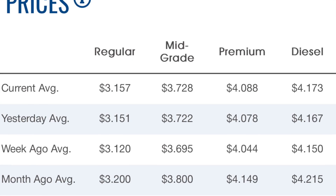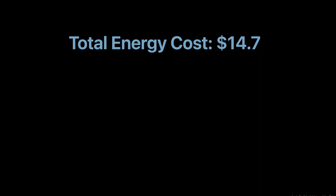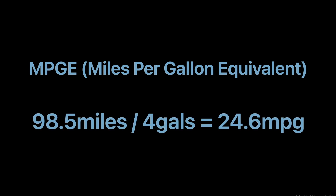The average mid-grade gasoline is about $3.70 per gallon. Dividing $14.70 by $3.70, we find that the equivalent gas cost would use about 4 gallons. So using 98.5 miles divided by 4 gallons of gas equivalent, we get a final MPGE number of 24.6 miles per gallon.